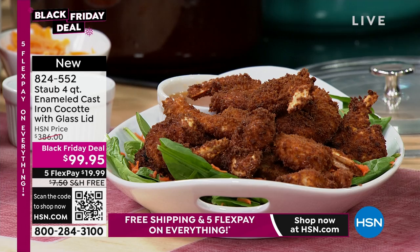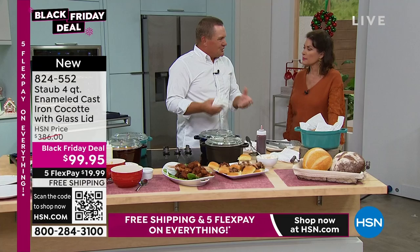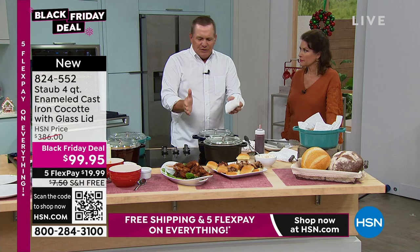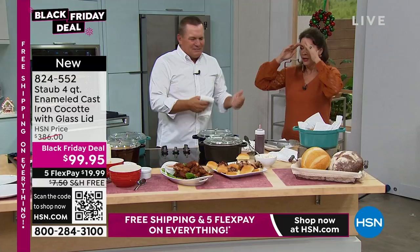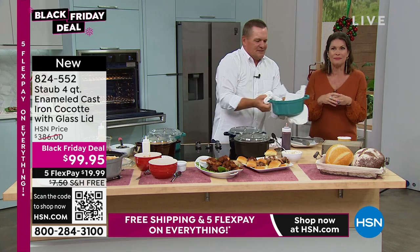When food's appealing to the eyesight, it's also appealing to the appetite. Not only does it look good, it cooks good. You can leave this out on your stovetop — it's a beautiful showpiece. This goes right to the table. I go to a great restaurant in Carmel and they always serve the soups in their pots right on the table — it feels very European. This will keep your food hot.